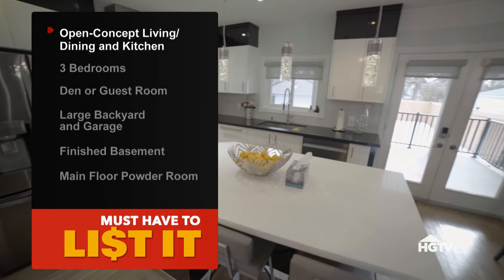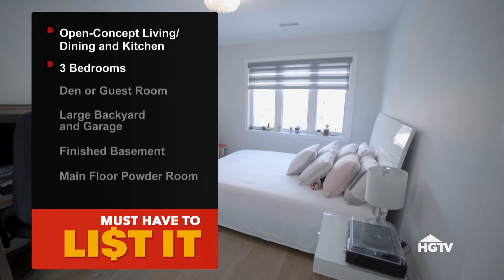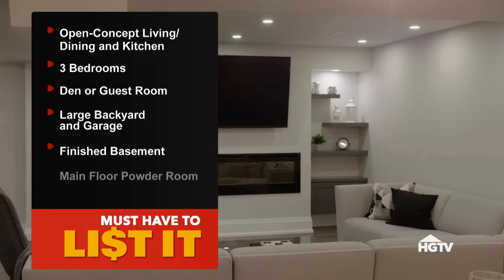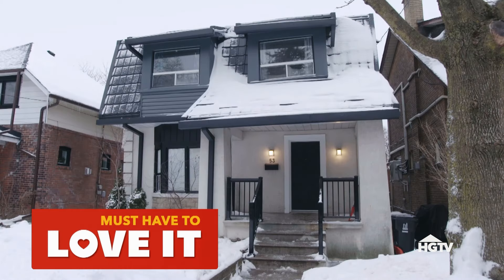I've done a valuation on your home and the current value is one million dollars. What is the must-have list to get you out of this house? So we're looking for open concept living, dining, kitchen, three good sized bedrooms plus a den or guest room, a large backyard with a garage, a finished basement, and a main floor powder room. The budget for the new house is $1.1 million. Tell me the list of what I can do in this house to convince you to want to stay.